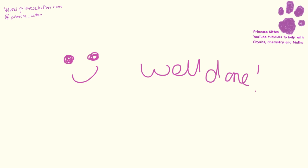Well done for making it to the end of the video. That was quite a long one. Good luck for your exams - if there's anything I can do to help, just let me know.